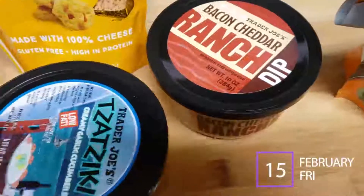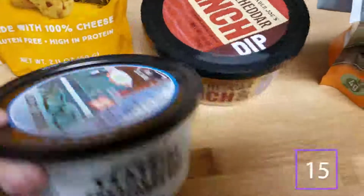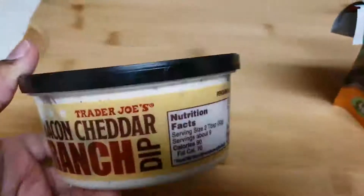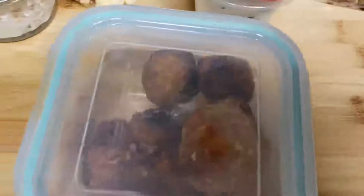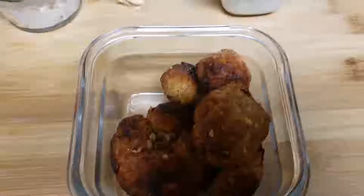Today is February 15th, 2019. Babe didn't tell me until last minute that she was leaving early today because she has a work meeting. The products I'm using: tzatziki creamy sauce from Trader Joe's, cheese bites with no carbs, and bacon ranch dip with really good stats. As a little snack treat she has the mango chili lime green bean bites.